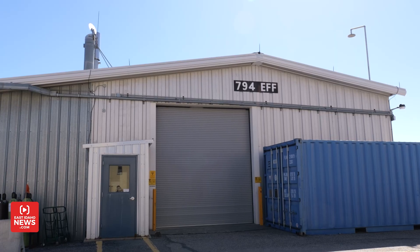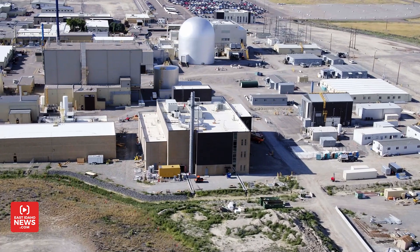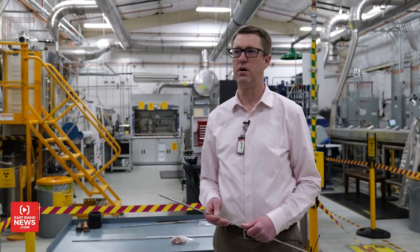Outside the Experimental Fuels Facility, we're going inside with Patrick Hogan for a tour. This facility makes experimental fuels — advanced fuels — for the many different types of reactors out there, both existing reactors and new reactor concepts, each of which requires different types of fuel.